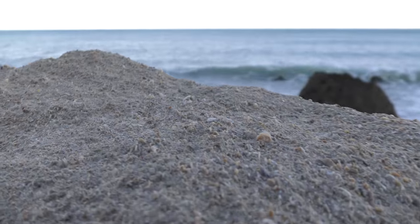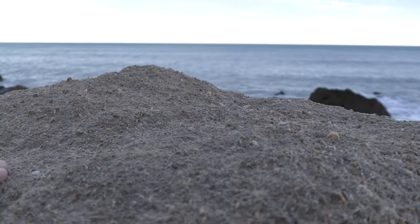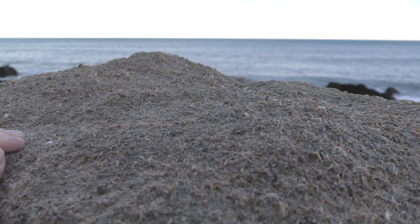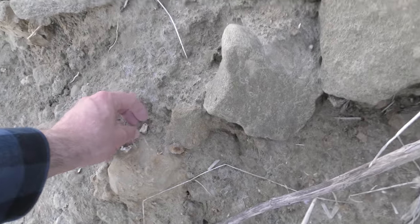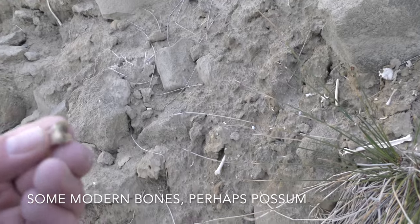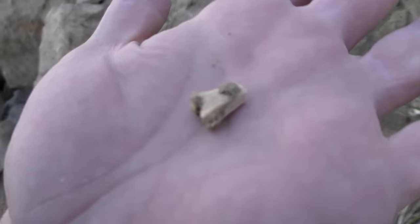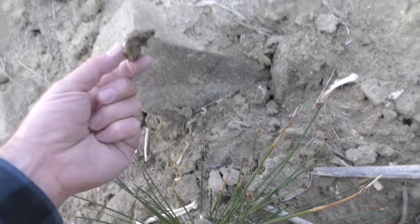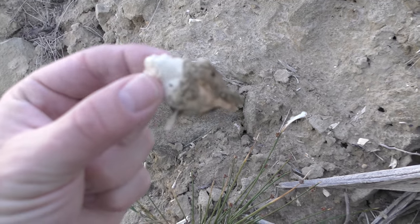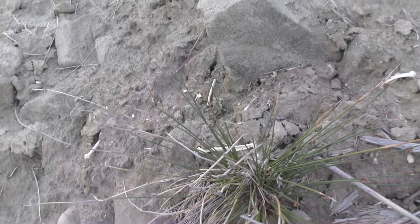These rocks are always super interesting. Hoping one day there's going to be a moa tooth in here. Very small bones — part of the skull. Strange. There are little bones everywhere.